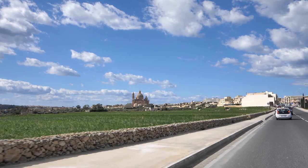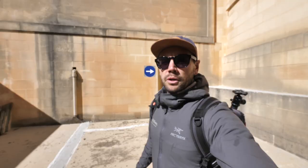Our first stop here on Gozo is the Rotunda of St. John the Baptiste, which is an old Catholic church. Really, really beautiful building and a good opportunity to get some architecture photos.